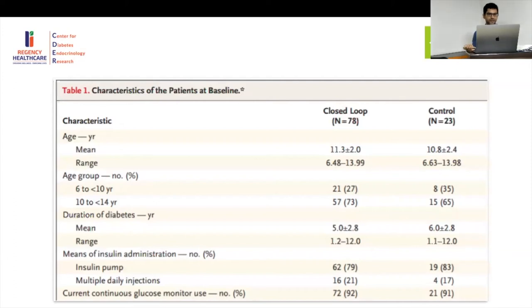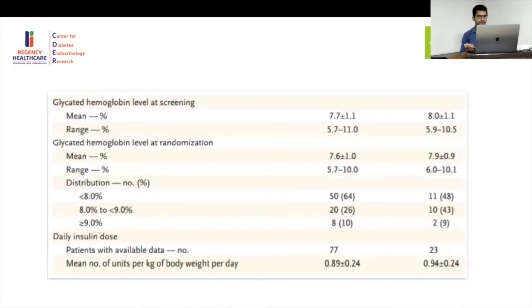Sixty-two individuals were already on continuous glucose monitoring — they were already at the highest level of available technology. Their baseline mean HbA1c was 7.7%, with 92% on CGM and 89–90% on a pump. This illustrates how difficult it is to achieve even a 0.5% reduction when the baseline is already well-controlled.